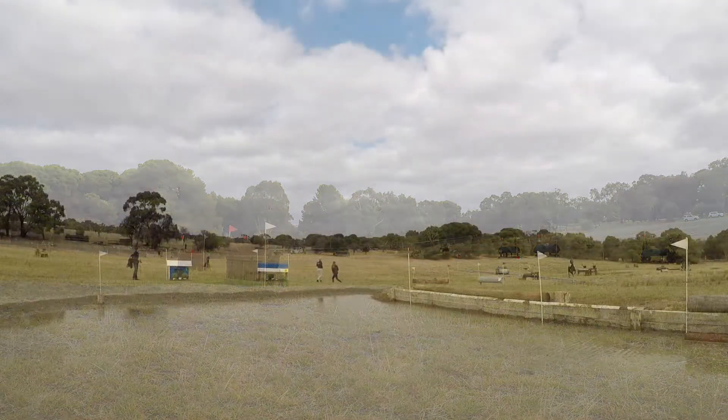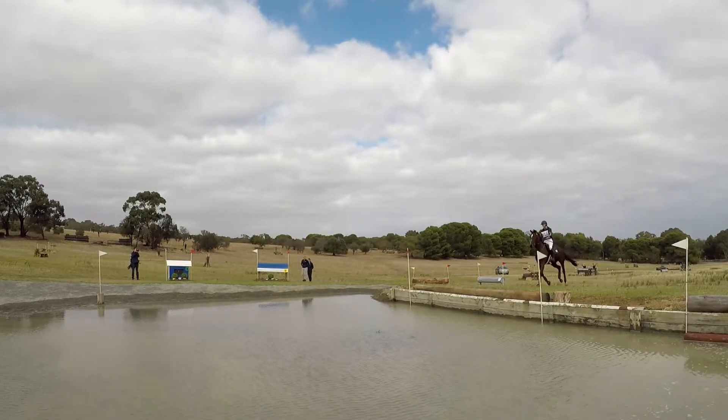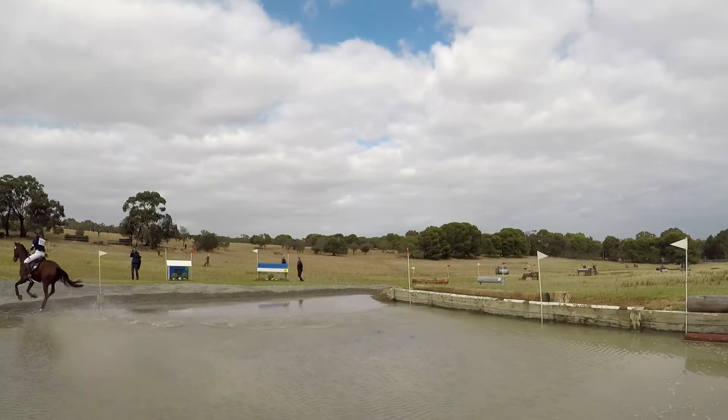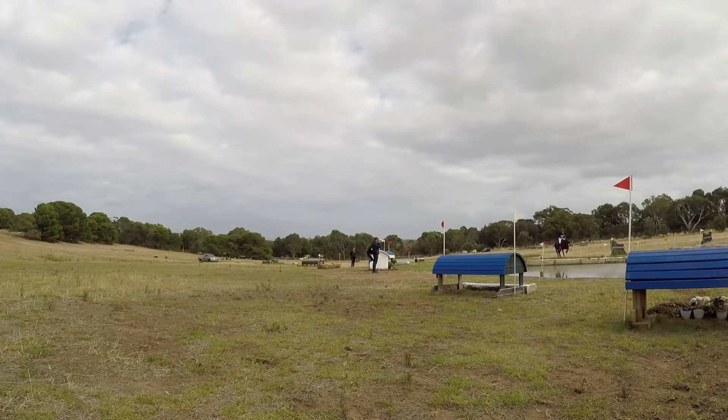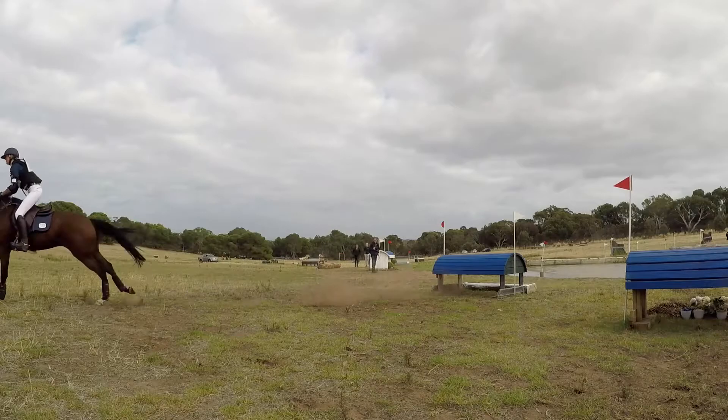8 A B C. There are some flags down there at the water jump. I'm not sure what they're doing in GK — there are some flags down there at the water jump. I don't know if they're in GK, but there's more problems here.